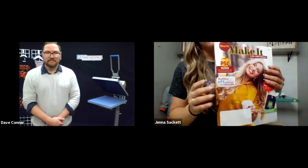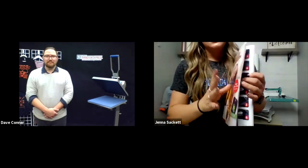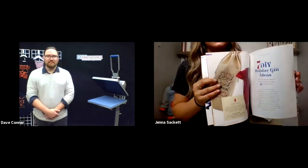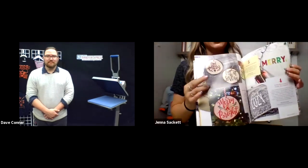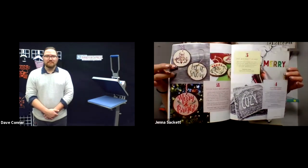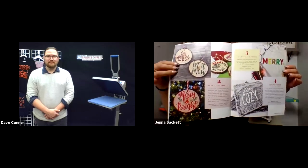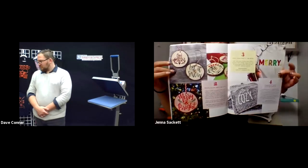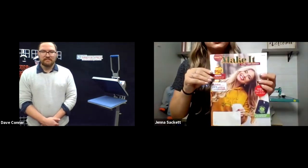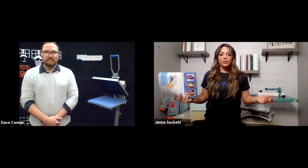If you're looking for more inspiration on different items you can print, definitely subscribe to Make It Magazine. There are so many inspirational things within these magazines — we put them out quarterly, so for every season we have this magazine. You can get the hard copy or digital copy, and we send you new ideas for that season and what you can be printing to offer your customers.